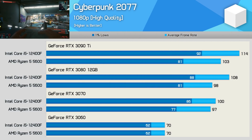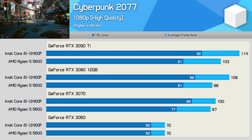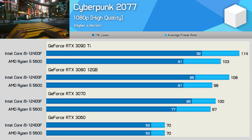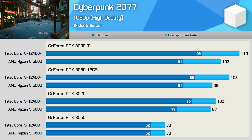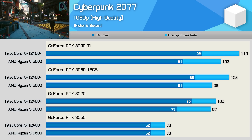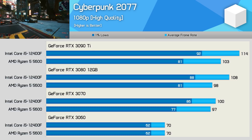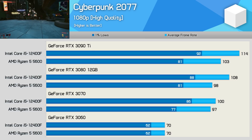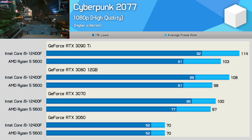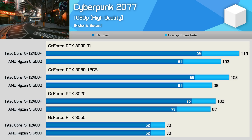Next up we have Cyberpunk 2077, and here the Core i5 processor does enjoy a slight performance advantage, beating the 5600 by up to an 11% margin at 1080p, seen when using the RTX 3090 Ti and RTX 3080. The margin for the average frame rate was reduced to just 3% with the RTX 3070, but the Intel CPU was 12% faster when looking at the 1% lows. Then as we drop down to the RTX 3060, the game becomes heavily GPU-limited, and both CPUs are restricted to the exact same level of performance.